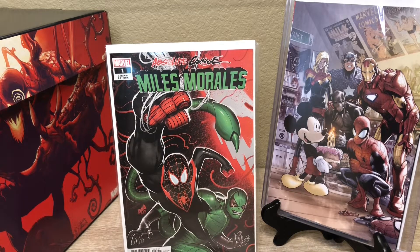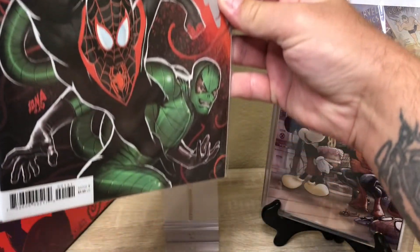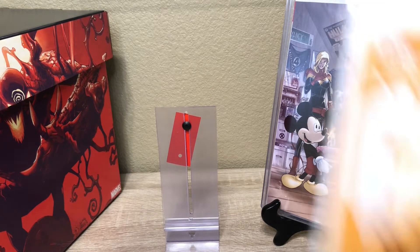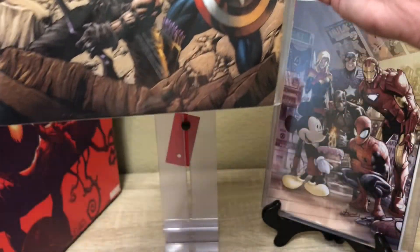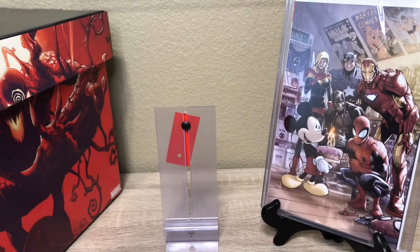Here's another Miles Morales variant — I think this one was cover three, it's pretty sick. Absolute Carnage — this is one of the other covers we picked up. The artwork on all these books is fire.